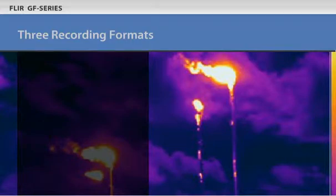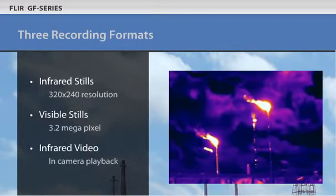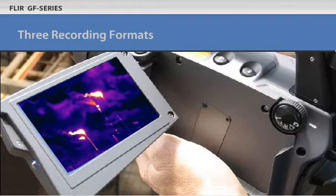The GF Series lets you capture infrared stills, visible images and infrared video all together in the same camera. They give you all the imagery you need to show your team the problem areas.